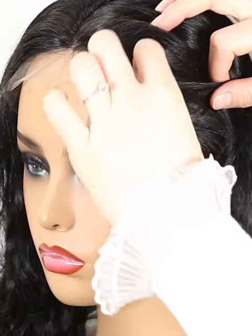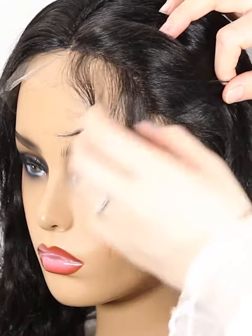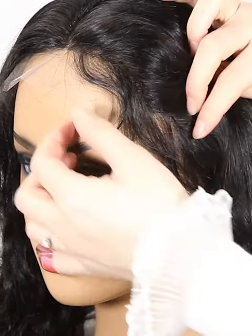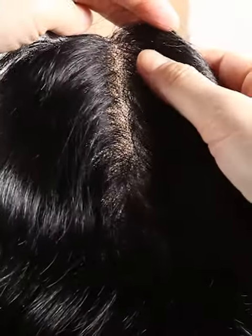The density of the wig is 130%. You can ask for more or less density, such as 150%, 180%, or 100%, 80%. Just as you require. More density means the hair will be heavier.